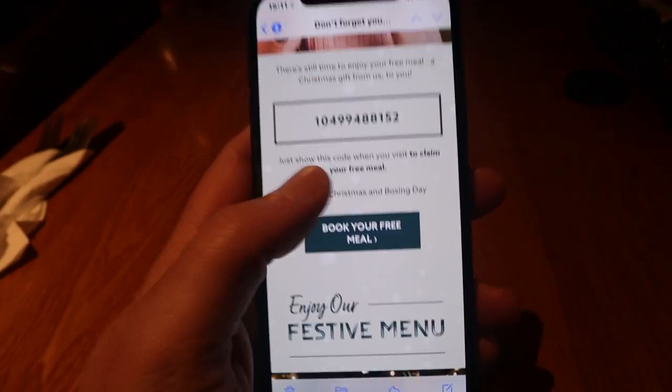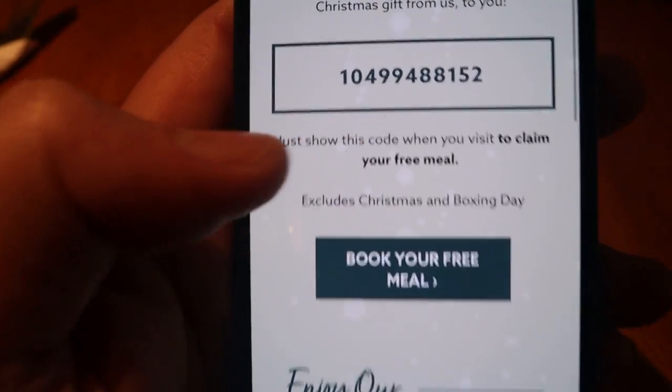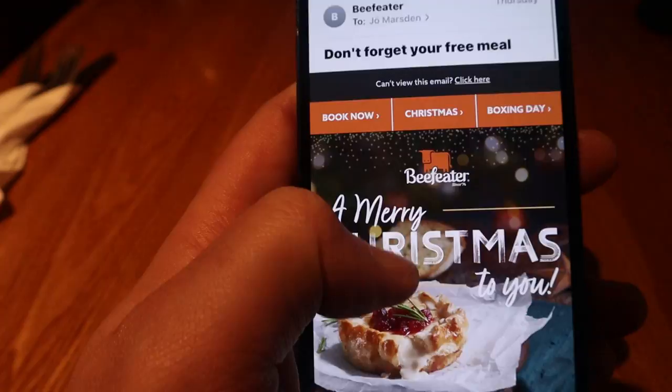Okay guys, so we're here at the Beefeater to check out the Christmas loyalty program. I'm going for a festive two-course — absolutely having steak because we're at a Beefeater. I want to show you just what you can get for free on these loyalty programs. Just to prove this is real, here is one of my three festive meals out of the four — they give you a code, you can't use mine because I've already used it. This is what the email looks like, and we are here at the Beefeater.